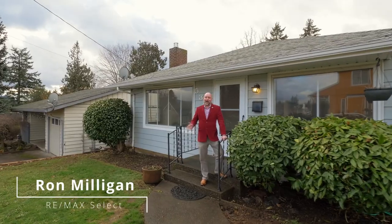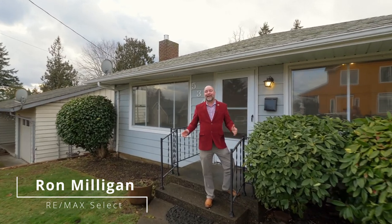Check out this awesome 1950s rancher in the revitalized Lentz neighborhood. This updated home comes with a detached garage and a giant lot.